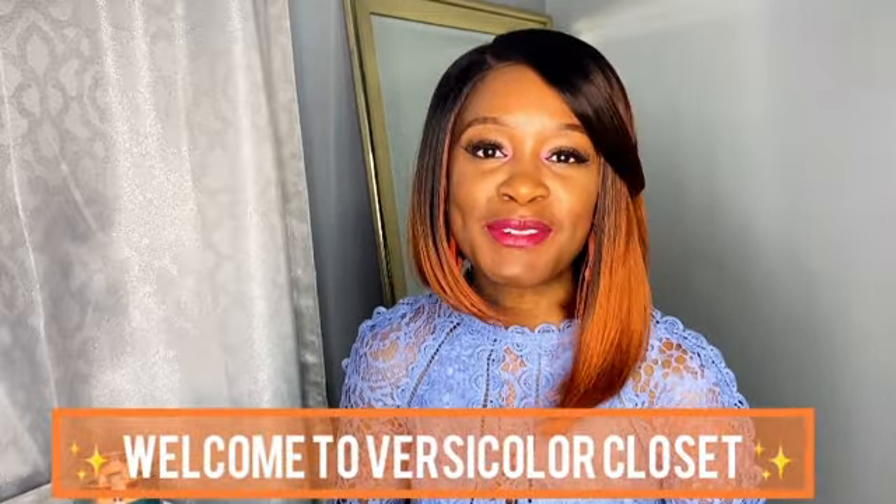What's up you guys! Welcome back to my channel. If this is your first time here, my name is Edwina and this is Versi Color Closet where we love all things colorful.